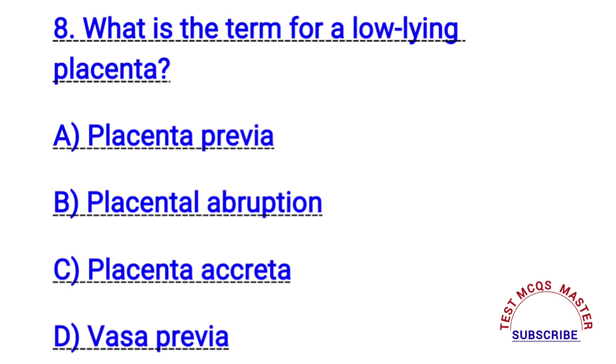Question number eight. What is the term for a low-lying placenta? The right answer is A. Placenta previa.